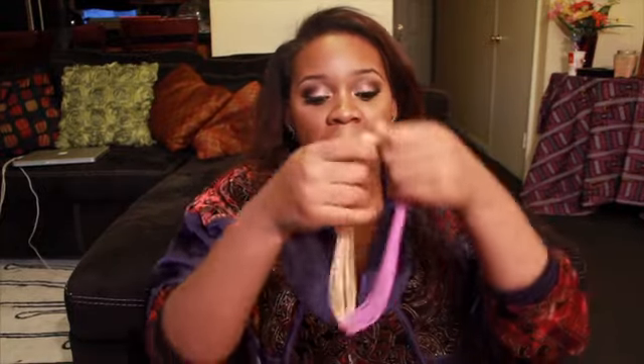The next necklace is available in different colors — I picked the lilac purple and gold. I'm making it the longest it can go to show you how it sits on me. Really really cute, I love how it sits — the chains are intertwined, very pretty.